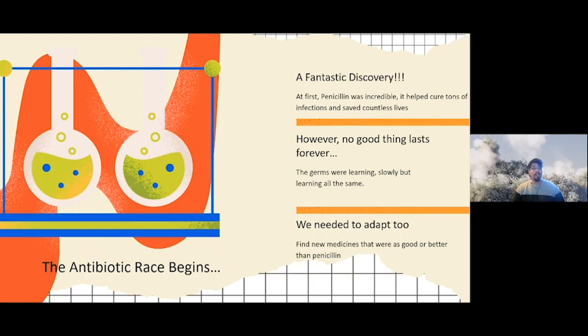Unfortunately, no good thing lasts forever, and germs are slowly learning. When doctors prescribe antibiotics — whether for one or two a week, or a 14-day course — you need to take the full course. If you stop early, say on day five or six of a seven-day course because you feel better, the germs that have hidden in your body stay hidden, adapt, and learn. Because they've adapted, we need to find new medicines as good or better than penicillin — and so the antibiotic race began.